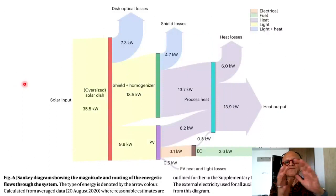This is a Sankey diagram where the thickness of the arrows corresponds to the magnitude of the quantity being shown — specifically the magnitude and routing of the energetic flows through the system. The type of energy is denoted by arrow color: electrical, fuel, heat, light, and light plus heat. You can track the color code. Calculated from averaged data for 20th August 2020, a real-life situation, with reasonable estimates outlined further in the supplementary information.